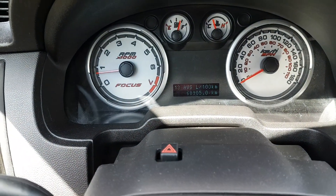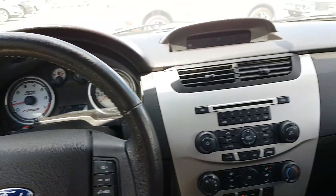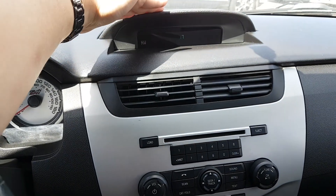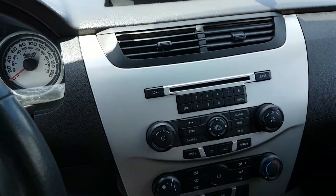Taking a look at the dash, you can see we have about 69,000 kilometers, which is super low for a 2011 — really low mileage. It's a great commuter car. Taking a look at the dash, we have the compass, the time, and external temperature as well.